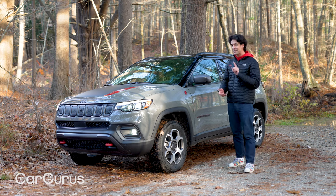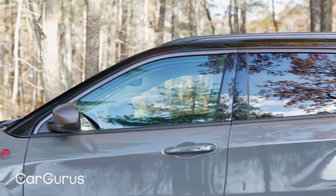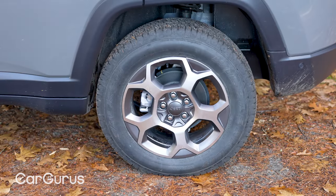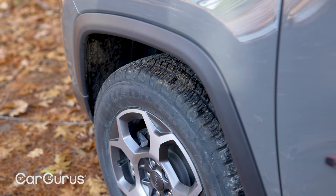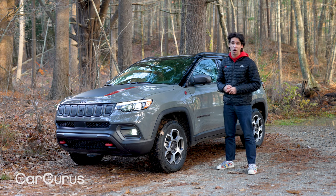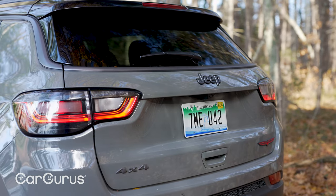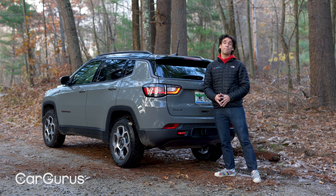The Trailhawk might seem like an appearance package because you do get the gloss black roof, the hood decals, and the red tow hooks — but it really is the real deal. It's raised one inch, giving 8.6 inches of total ground clearance, and rides on Falken Wildpeak all-terrain tires. The front and rear fascias have also been redesigned for better approach and departure angles, which is crucial off-road, and there are more steel skid plates to protect the underbelly.